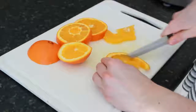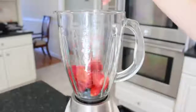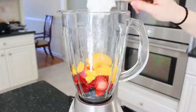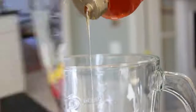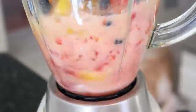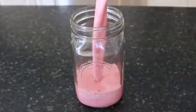For the berry smoothie, I started off by cutting up an orange, then I cut up some strawberries and put them both in the blender. I added a couple scoops of Greek yogurt and a handful of blueberries. Again, I poured in some honey to sweeten it up, and I decided to use orange juice as my base. After it was all blended, I poured it into a mason jar.